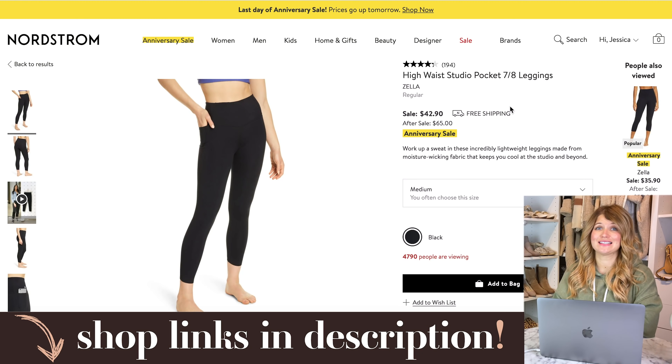Let's get started. First of all, today, Sunday, August 30th, is the official last day for the Nordstrom Anniversary Sale. I've covered this sale a lot. A lot of things are out of stock, but there are still some things available. If you've had your eye on anything and your size is still available, go ahead and snag it today. Prices go up to full price starting tomorrow, so I wanted to call out just a few things that are still in stock.